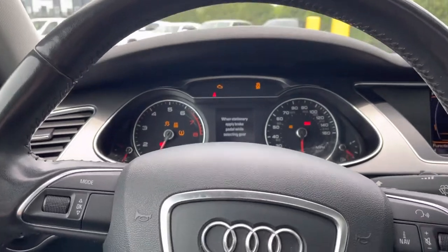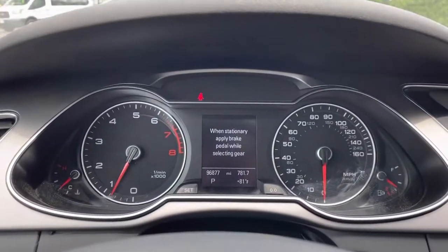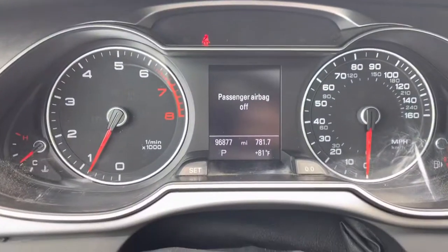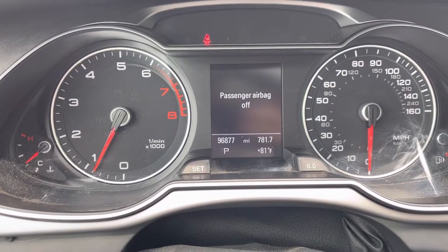It starts up with no problems. As you can see, there are no lights on the dash, and as I said earlier, it has just under 97,000 miles.